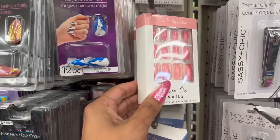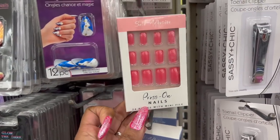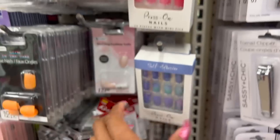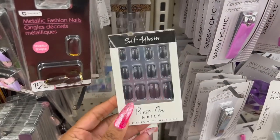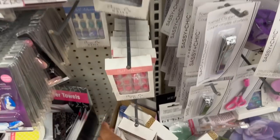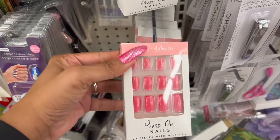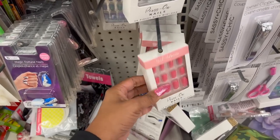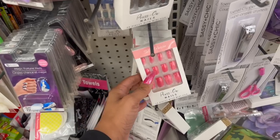They have some new self-adhesive press-on nails — you get 24 pieces with a mini file. They have pink, a beautiful black, a blue ombre, and a cheetah print. Great little deal for a dollar twenty-five, and great to put in an Easter basket or Valentine's Day basket.